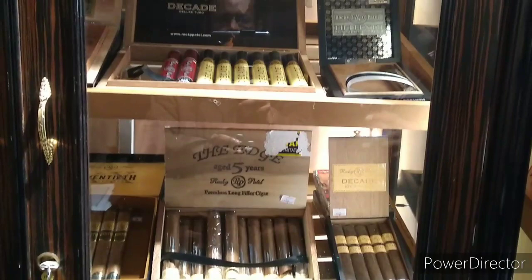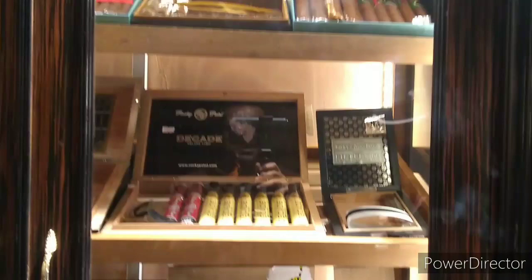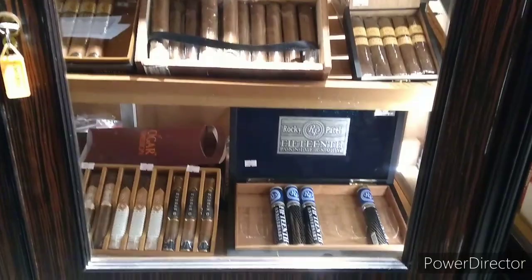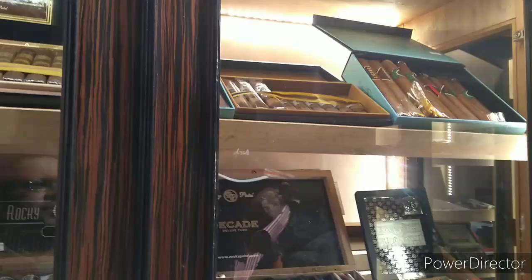This humidor has cigars from a brand that is number three worldwide in the top 25 - Rocky Patel Premium Cigars. Rocky Patel is an Indian. He left the shores of India in 1974 to study law, became an attorney for some Hollywood stars, got his habit of smoking cigars with Arnold Schwarzenegger, George Clooney, Demi Moore, and others, converted his passion into business, and today he is the world's number three in the cigar industry, based out of Florida.